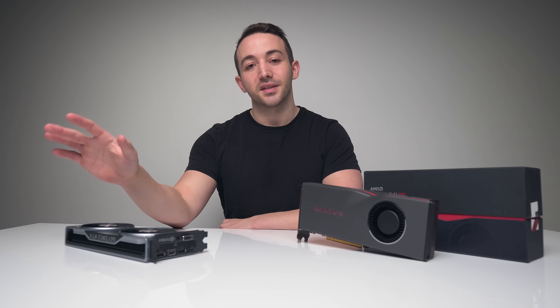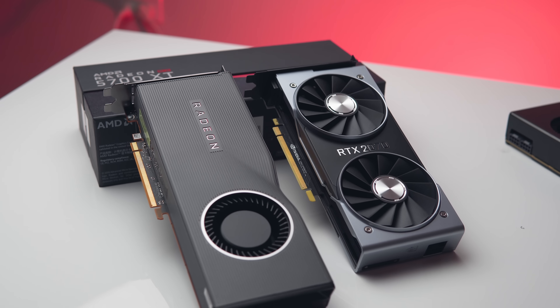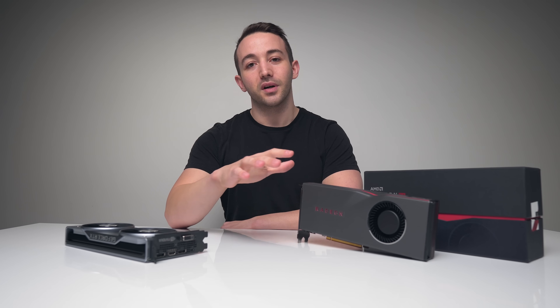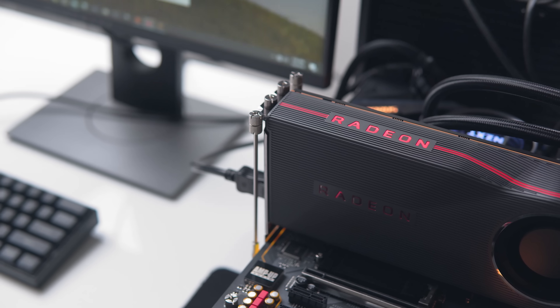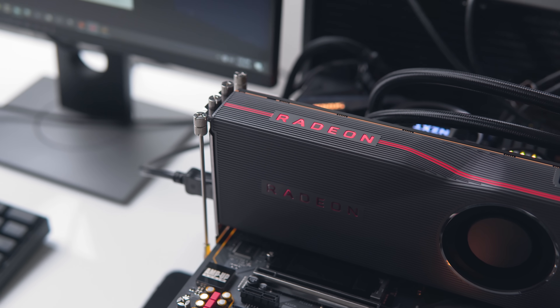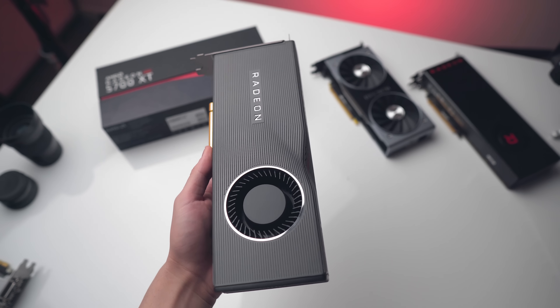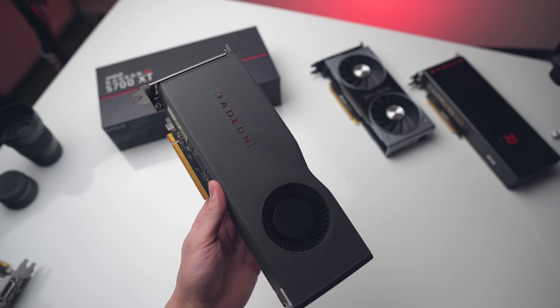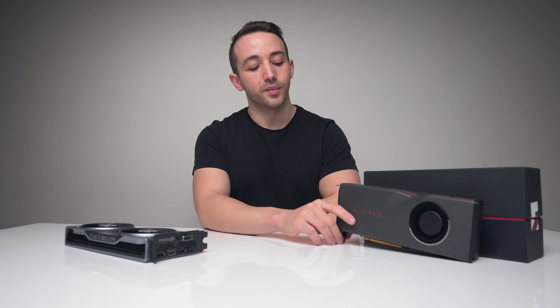Seeing as I do not have the new RTX Super GPUs — that's the 2060 and 2070 Super — I think we'd all agree it's kind of pointless for me to do a full-blown benchmark video with the RX 5700 XT. So instead we're checking out the 5700 XT in terms of overclocking and undervolting — we want to see what we can get out of this card in terms of performance, clock speed, and thermals.